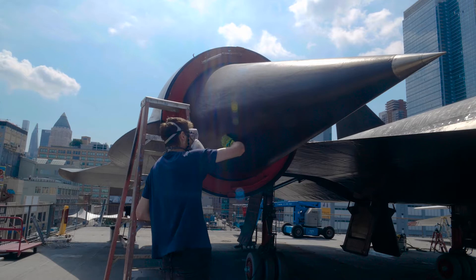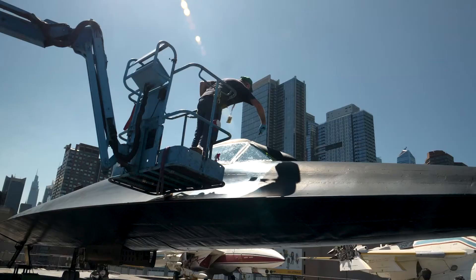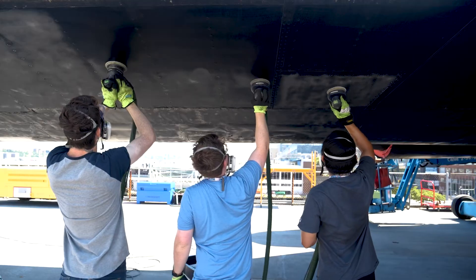When it comes to the challenges of working outdoors, probably the biggest factor was temperature. For over a month now it's been over 85 degrees. Then came the obstacle of maneuvering the airplane into a position on the flight deck where we could access all of the surfaces safely.